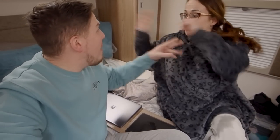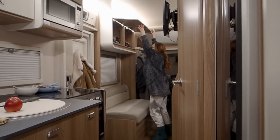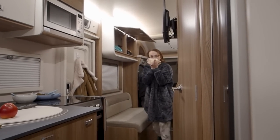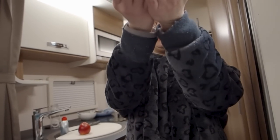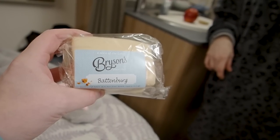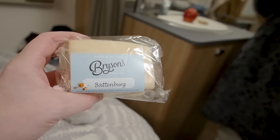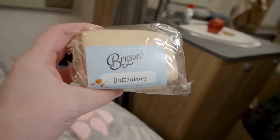Wait — forget the gas issue for a moment. We have organic homemade Battenberg! Break out the Battenberg! This is a Bryson's Battenberg — one of God's greatest gifts to humankind.